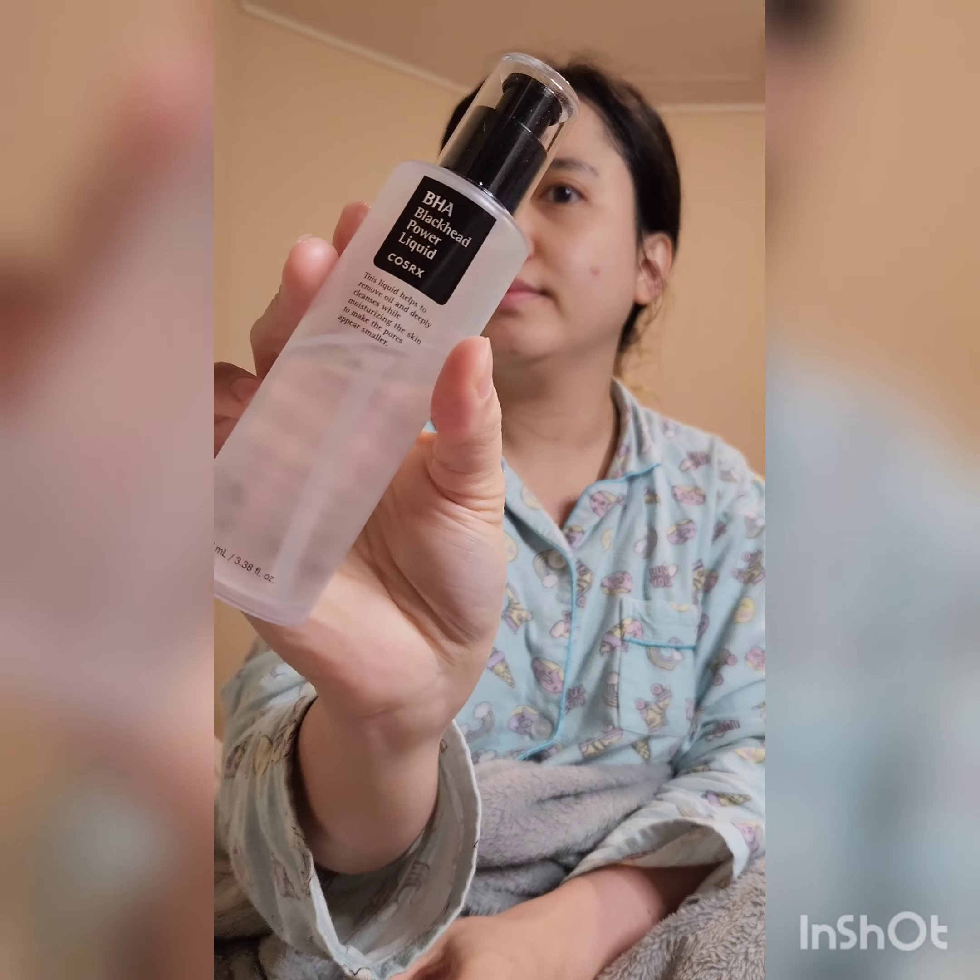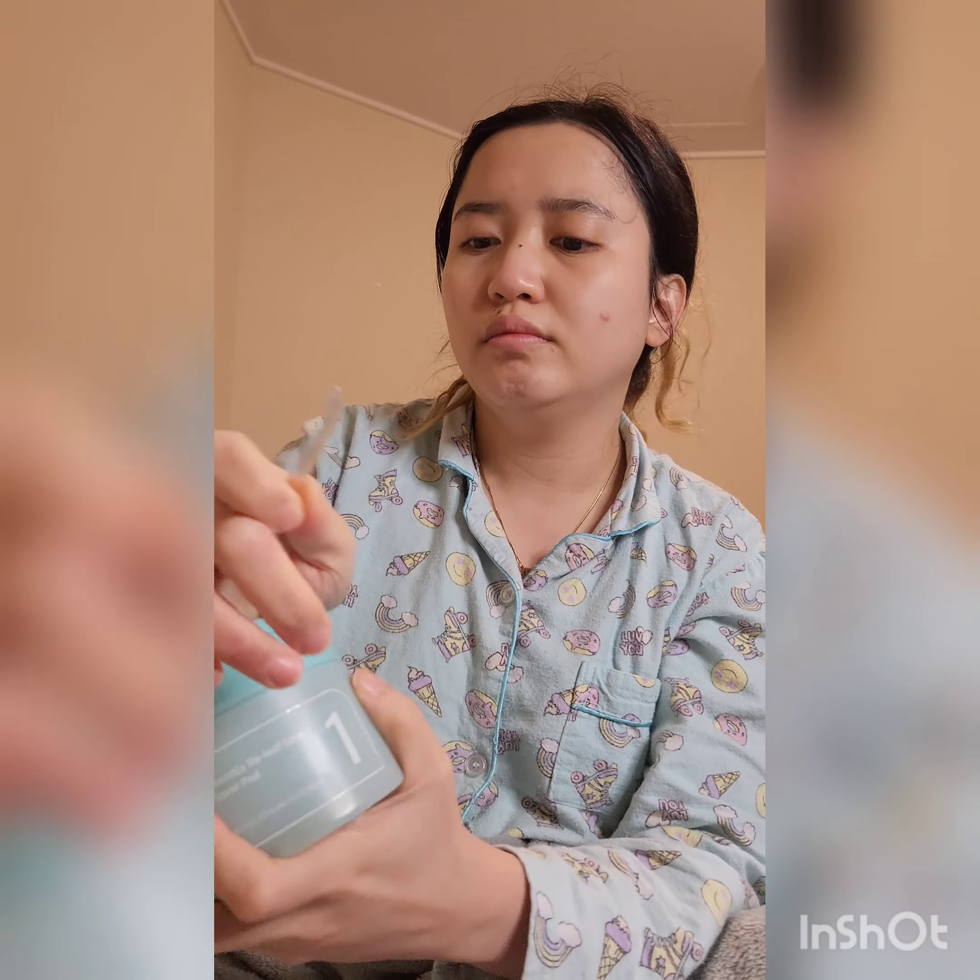After I cleanse my face, I go straight to a toner. This is a BHA toner from COSRX — I've used two bottles of it already and I really love it, especially if I'm having oiliness. You should try this one, it's a crowd favorite. Next up is the Centella Relief toner from Numbuzin, which I've been loving lately.